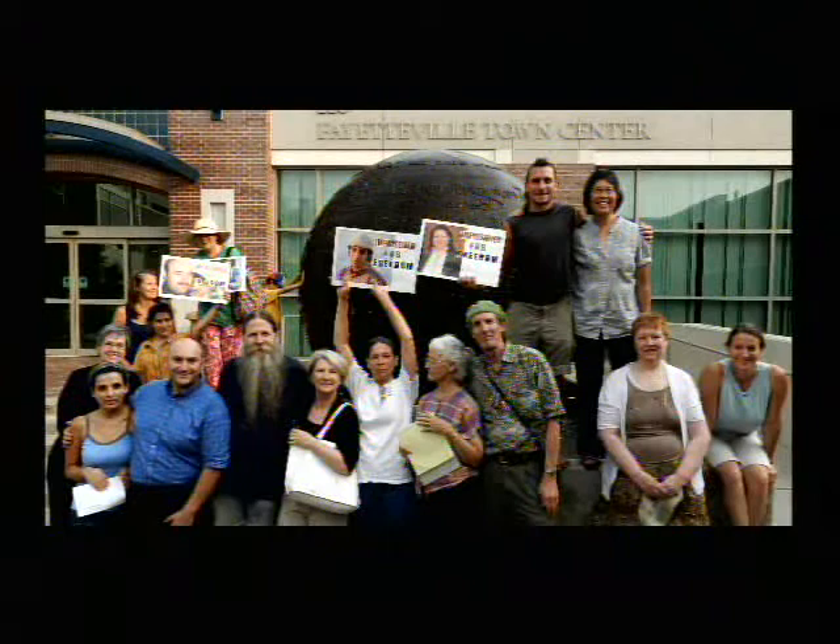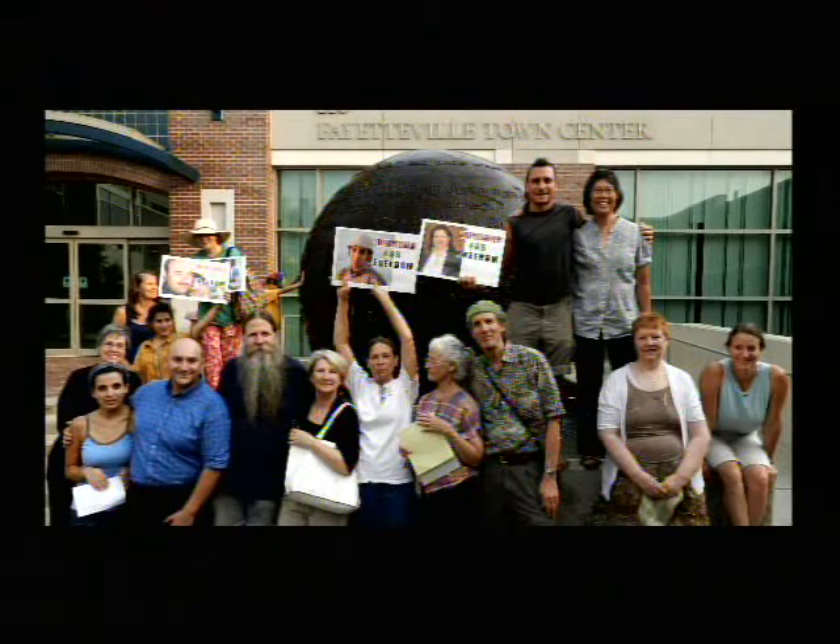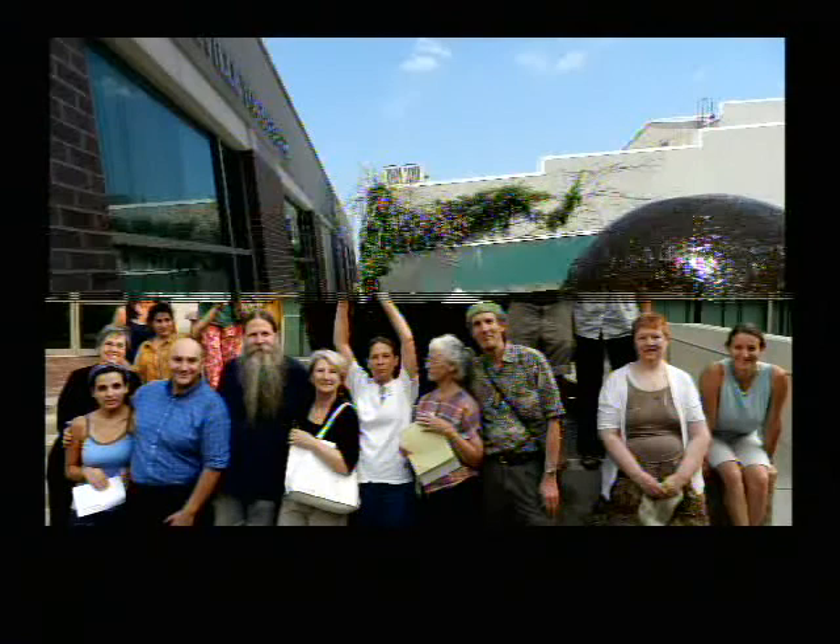This is the team that put together the demonstration on the square in support of the Syrian people who are being tortured and murdered. It's mostly Omni folks, and some of those people are really from the Middle East and can speak the language. They spoke on Saturday afternoon — the 10th — for Syria, Global Syria Day.